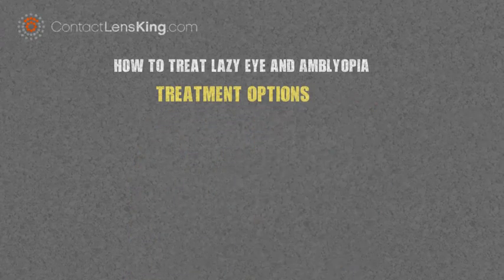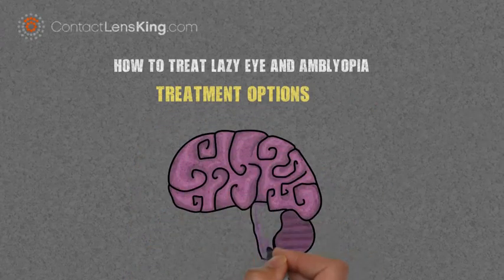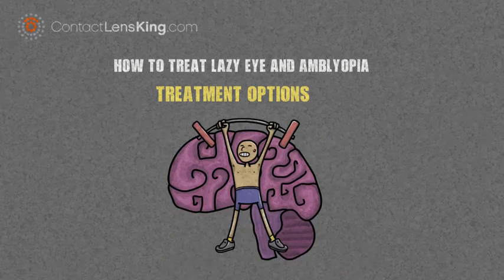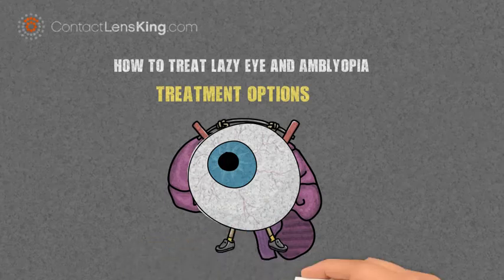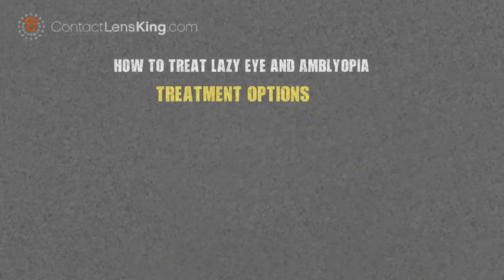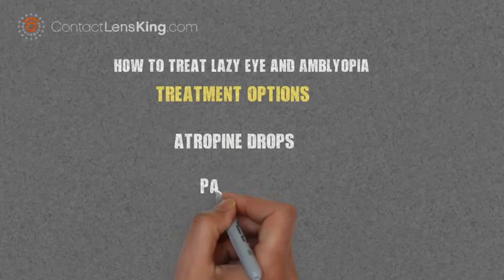There are various treatments available for lazy eye and amblyopia. Most include training the brain to use the weaker eye more often, in an effort to strengthen its vision. The two most common treatments used to achieve this are atropine drops and patching.